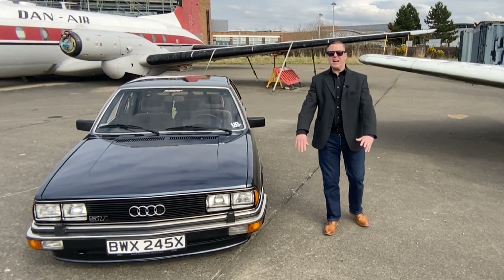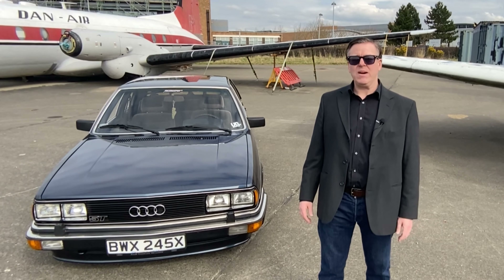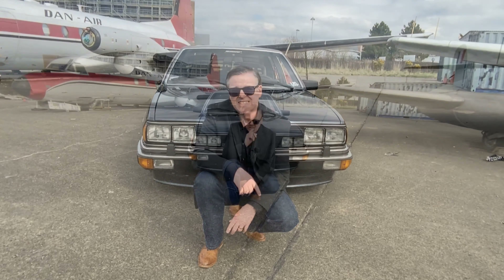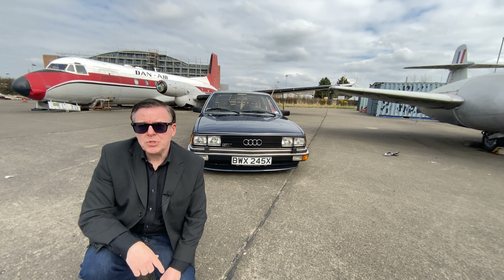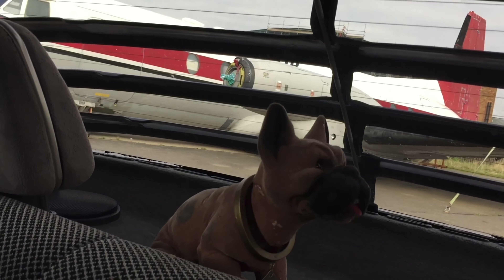So there we have it — the amazing Audi 200 5T, a rare beast indeed. What a privilege to drive the car today. Thanks for watching. Don't forget to subscribe and leave some comments. If you liked the video, don't forget to check out my other videos on the classic Land Rover and that Morgan race car. Brilliant! You have been watching the Tim Bush Channel — it's the future.